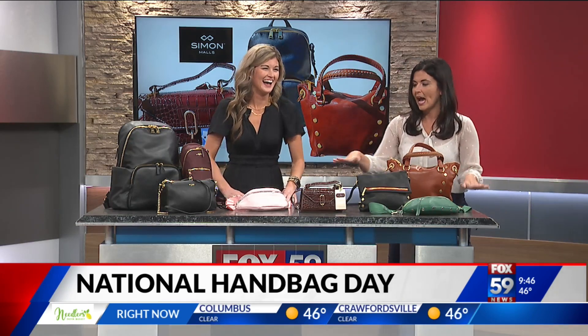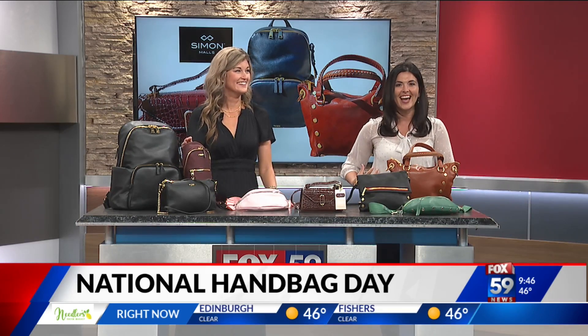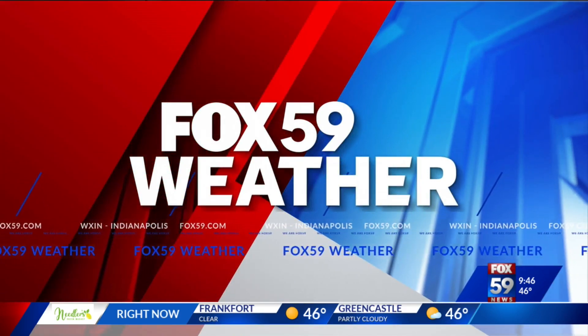If I had to pick a bag out for you, Jim, I'm thinking either this pink right here or the green. You've got to be in trend with it worn across. Oh yes, thank you. All right, ladies — 9:46 a.m.